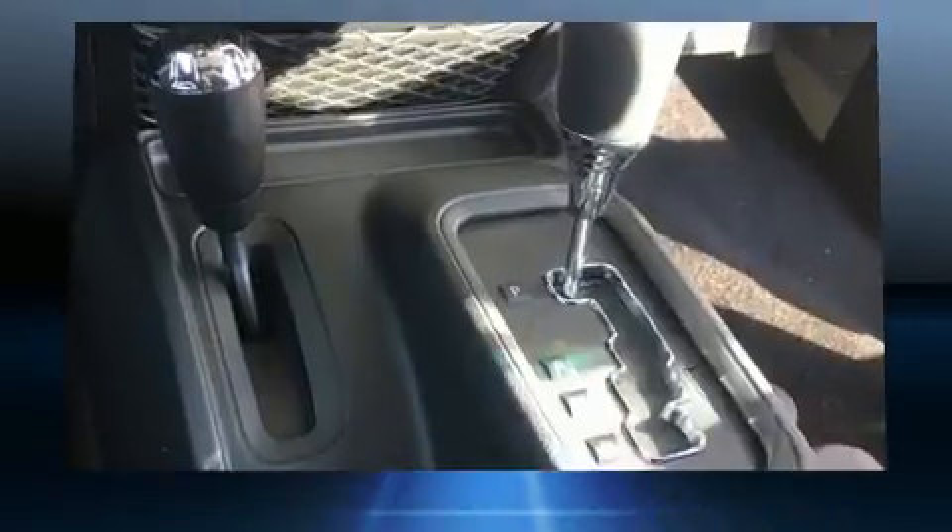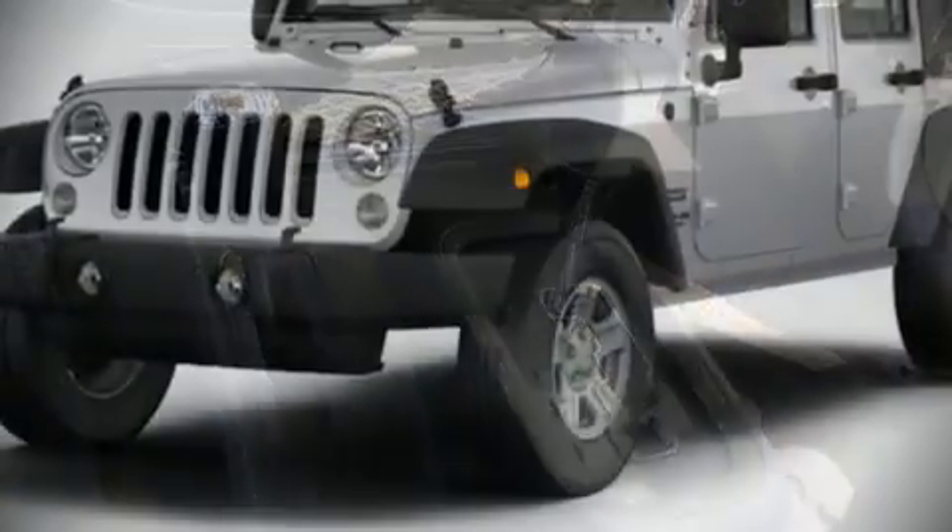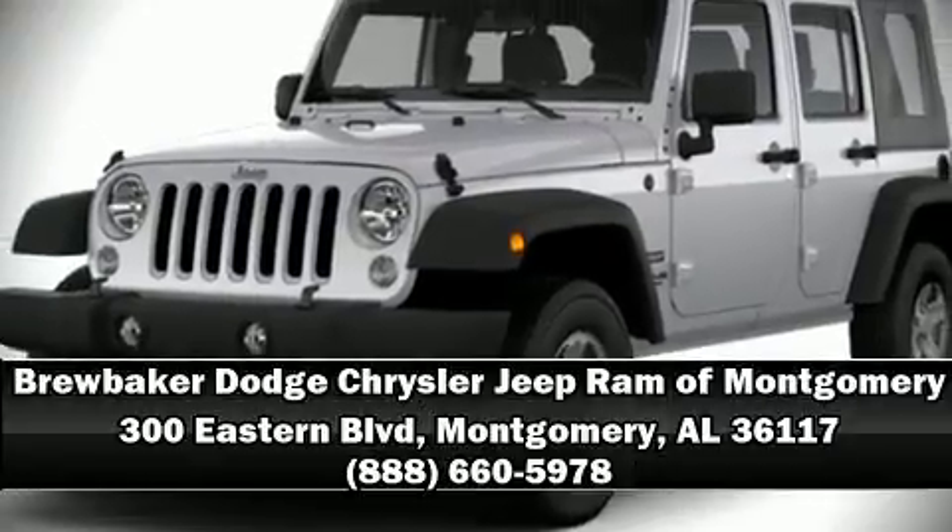Brake Assist technology provides extra pressure when applying the brakes. Come see us today and we'll help you drive away in your dream vehicle.